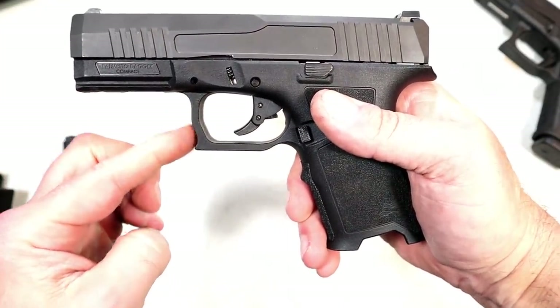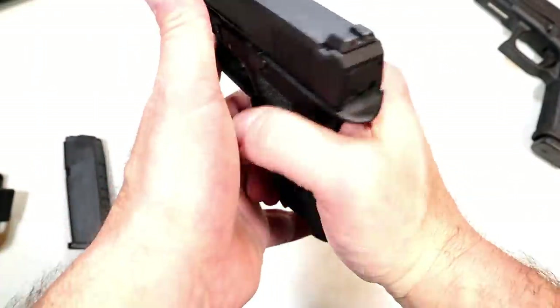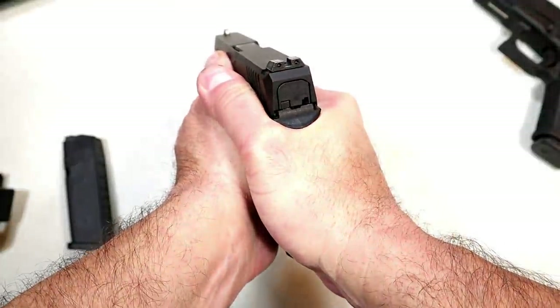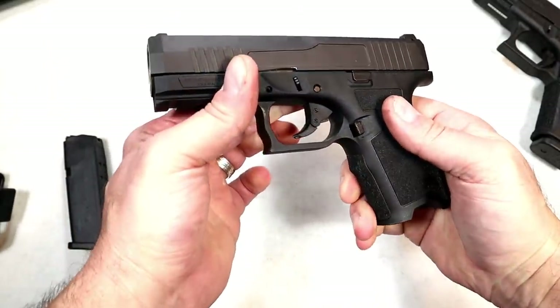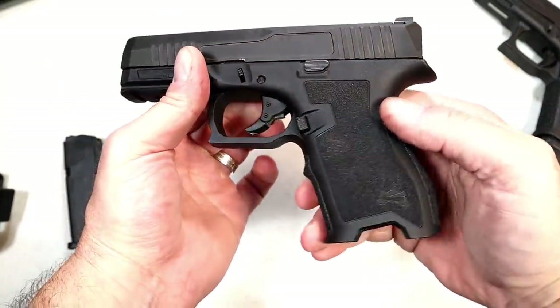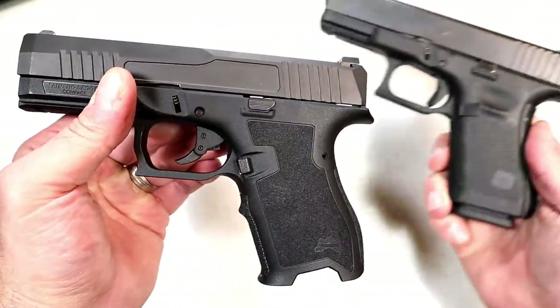There's a unique trigger guard with a little ledge right there. A lot of people put their weak-side offhand finger right up there — I don't do that, but I know a lot of people do. Also about the magazine release: it's small compared to the Glock 19. The Glock's is like a button; the Dagger's I would call a tab.